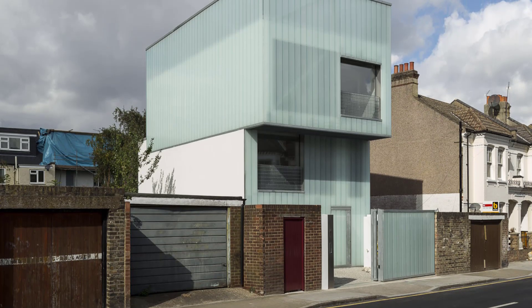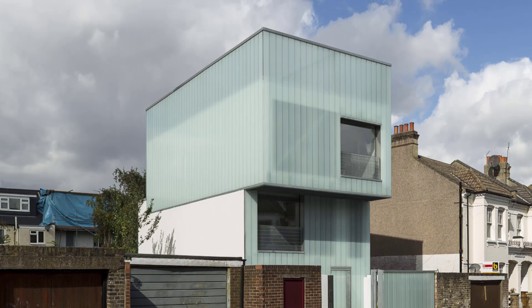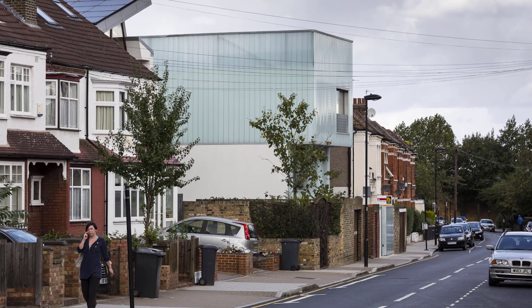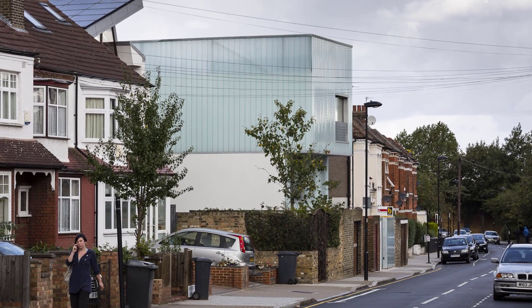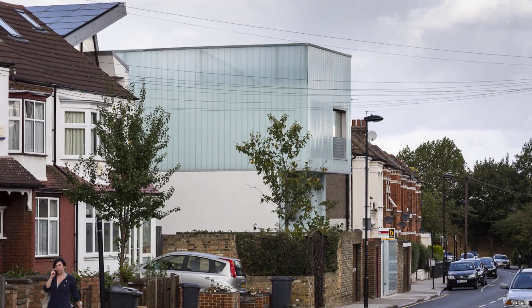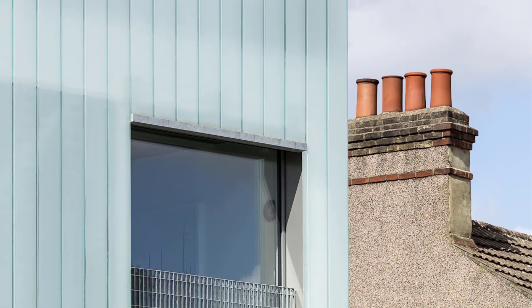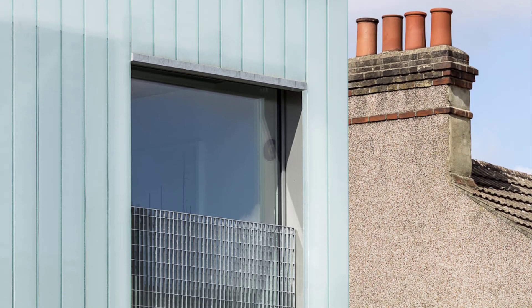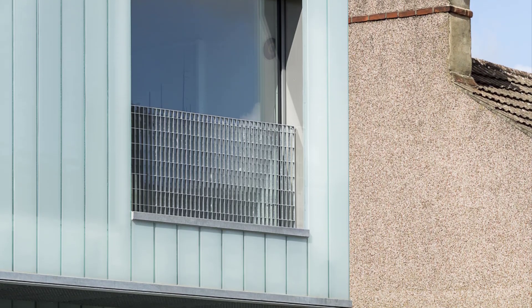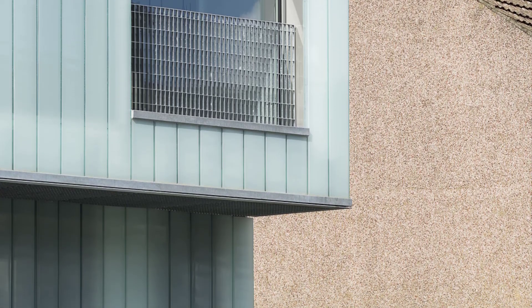This innovative house was designed with sustainability and flexibility in mind. Slip House occupies one of four vacant plots in a typical Brixton terrace, creating a prototype for adaptable urban housing. It's designed to meet Code for Sustainable Homes Level 5, making it one of the most energy-efficient houses ever built in the UK.